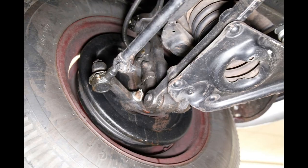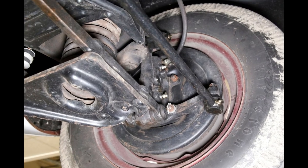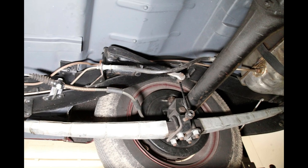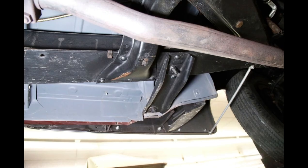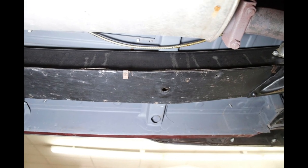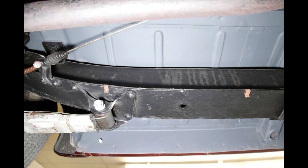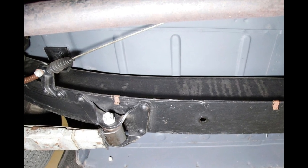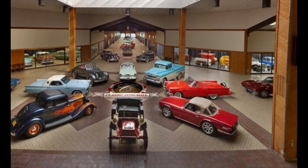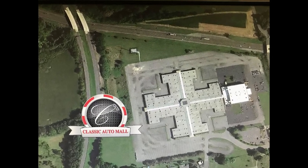Classic Auto Mall is a 336,000 square foot classic and special interest automobile showroom featuring over 850 vehicles for sale with showroom space for up to 1,000 vehicles. Also, a 400-vehicle barn find collection is on display. This vehicle is located in our showroom in Morgantown, Pennsylvania, conveniently located just one hour west of Philadelphia on the I-76 Pennsylvania Turnpike. The website is www.classicautomall.com and our phone number is 888-227-0914. Please contact us anytime for more information or to come see the vehicle in person.